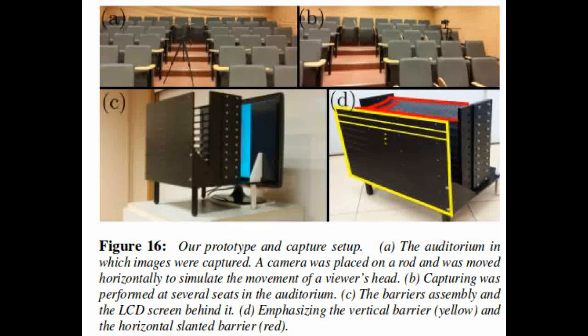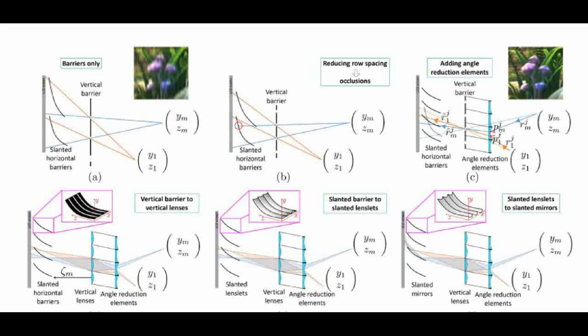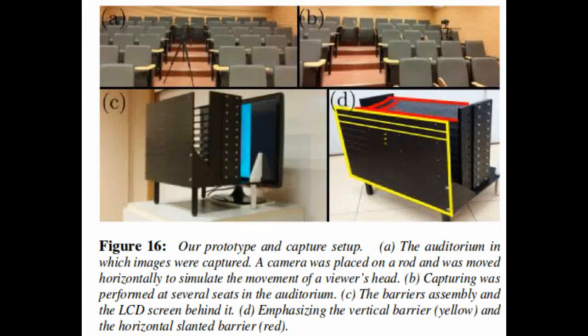What Cinema 3D does is encode multiple parallax barriers in one display, such that each viewer sees a parallax barrier tailored to their position. That range of views is then replicated across the theater by a series of mirrors and lenses within Cinema 3D's special optics system. The team demonstrated that their approach allows viewers from different parts of the auditorium to see images of consistently high resolution.